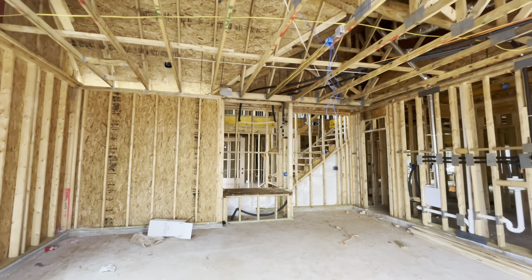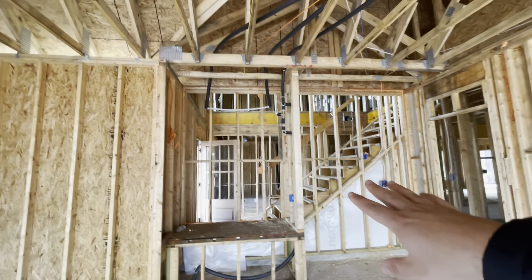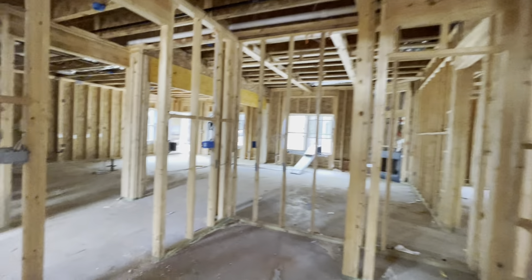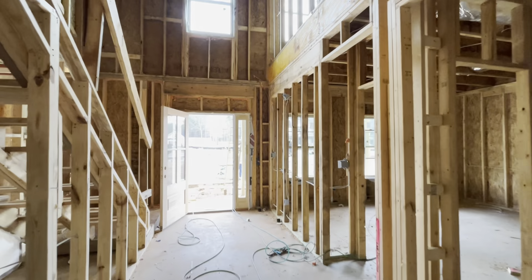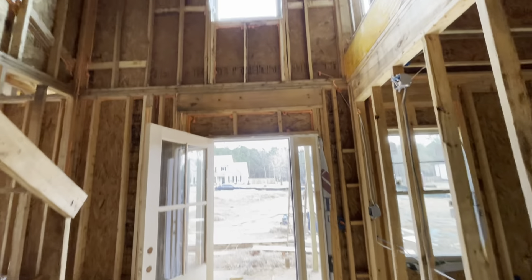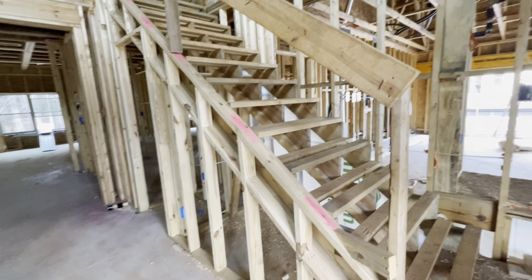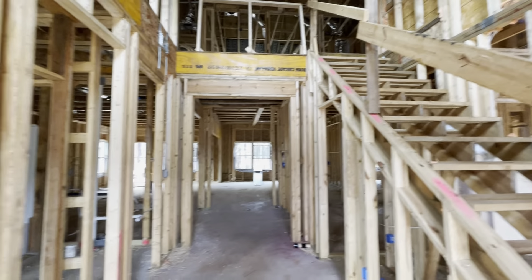Three-car garage. This is a two-car we're in. And you see all the electrical going in. The hot water heater will be here. All the plumbing. Absolutely love this community. Let's see if I can start from the front door. Of course, your covered front porch. Gigantic two-story entranceway. Staircase.